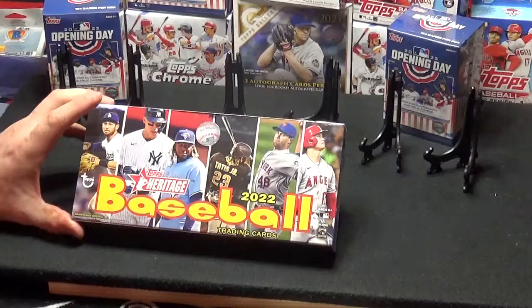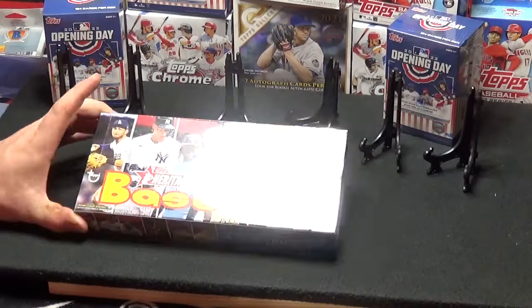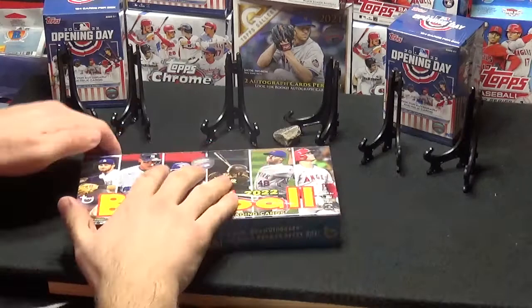Welcome back! Back with another one. We've got another Heritage Hobby Box here. Hey, let's see if it's a hotbox. I'd love to see a hotbox. I've seen them on some other YouTube channels.